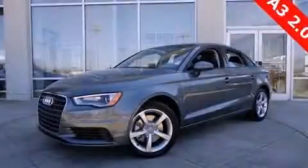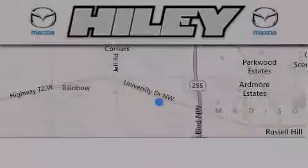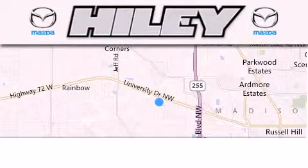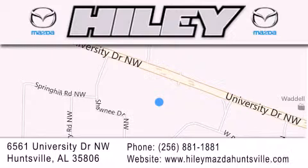Contact us today to arrange your test drive. Haile Huntsville is located at 6561 University Drive Northwest in Huntsville. Our goal is to exceed all of your expectations to ensure that you'll return for future visits.